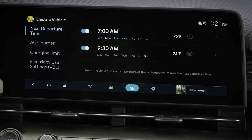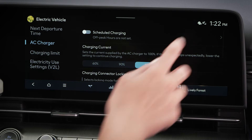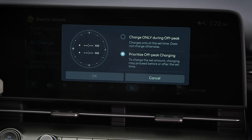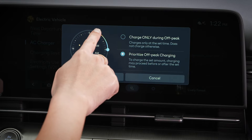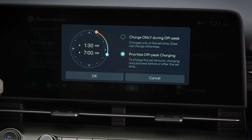To set scheduled charging, select AC charger from the charge management screen and then tap the right arrow next to scheduled charging. Here you can select the off-peak hours for your electricity supplier. Once input, you can set the system to charge only during off-peak hours or to simply prioritize off-peak charging.